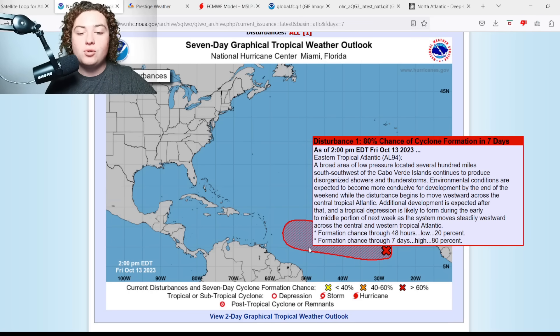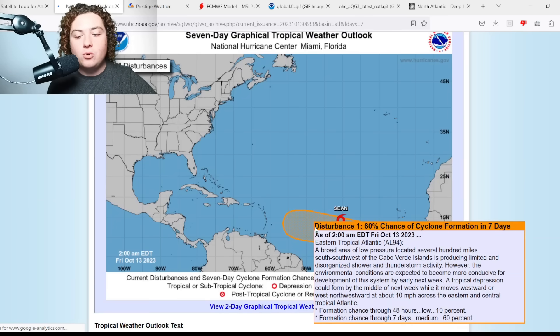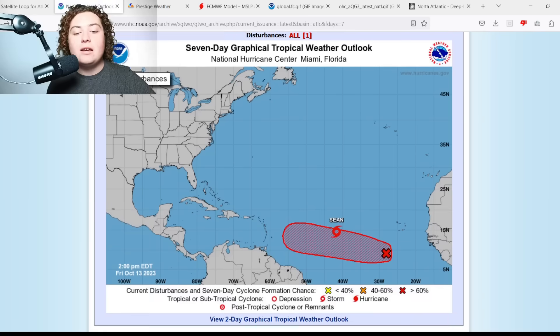Environmental conditions are expected to become more conducive for development by the end of the weekend as the disturbance moves westward across the central tropical Atlantic. A tropical depression is quoted as likely to form during the early to middle portion of next week as the system moves steadily westward. Chance of formation in the next 48 hours is 20% — up from 10% yesterday. Formation chance in the next 7 days is 80%, up from 40% about 24 hours ago, 50% at the 8 p.m. outlook, and 60% at the 2 a.m. outlook.